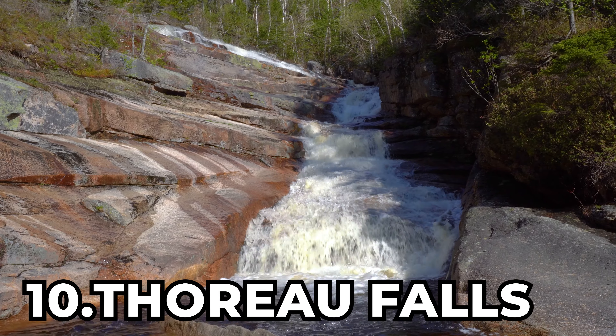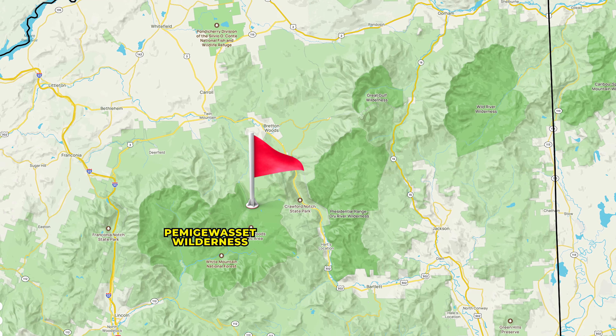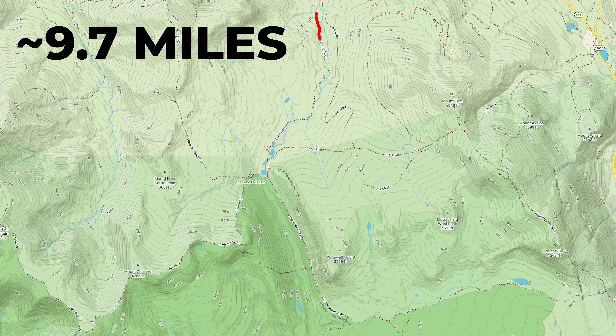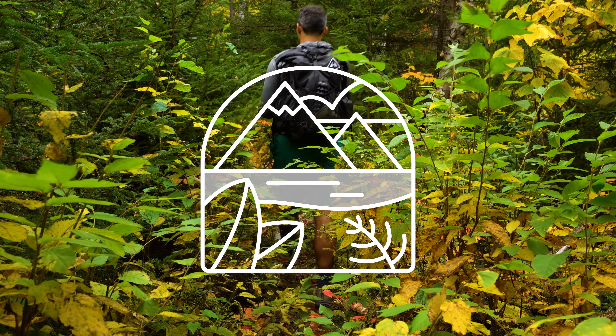We're starting off at number 10 with Thoreau Falls. Located in the Pemijawasset Wilderness, Thoreau Falls is an 80-foot tall cascade and slide waterfall, found on a 9.7-mile long out-and-back hike with the difficulty of off the beaten path.